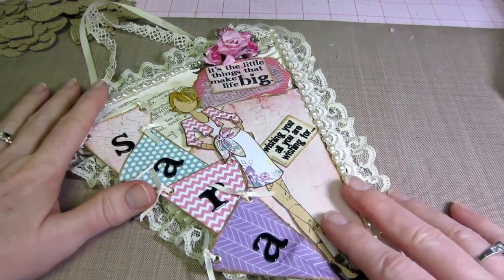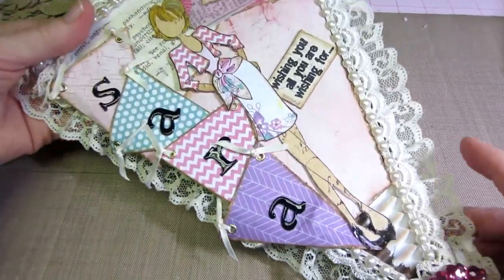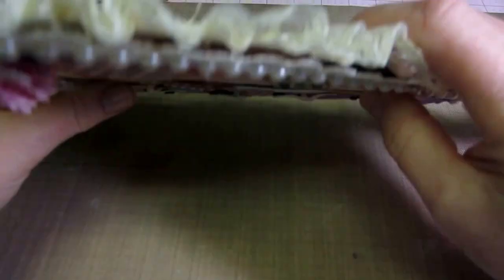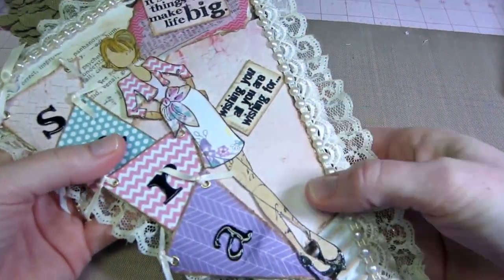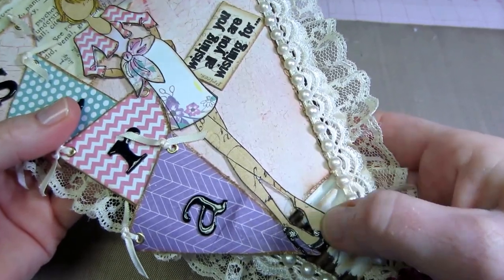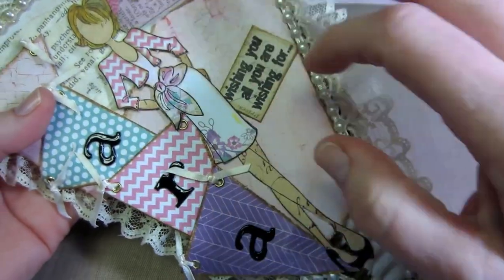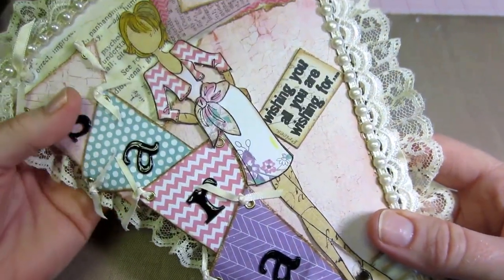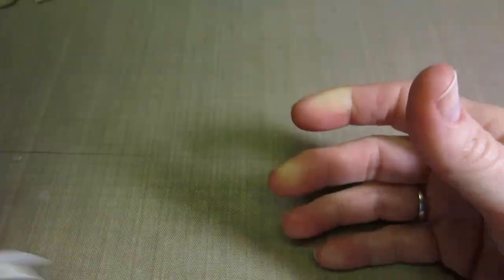This pennant is very sturdy — she made it with chipboard probably, and there's some corrugated cardstock underneath; it's layered. When you watch her video she explains a lot of this, so very good job Miss D, thank you so much.